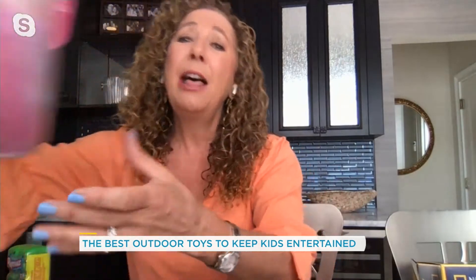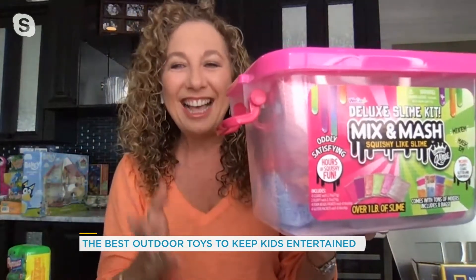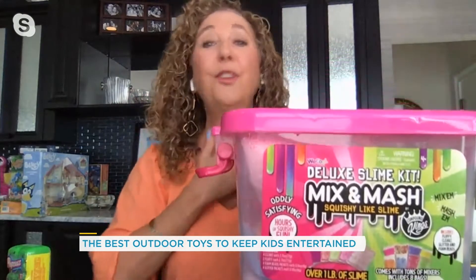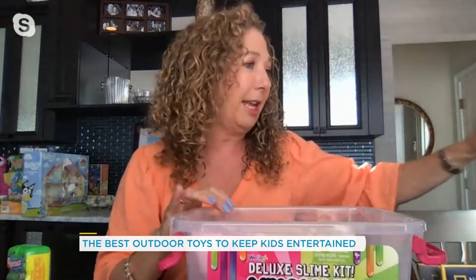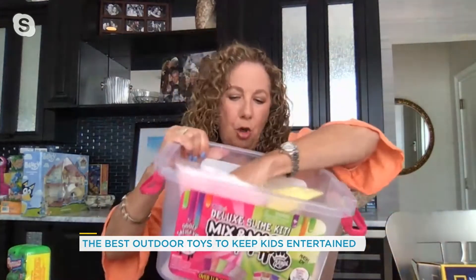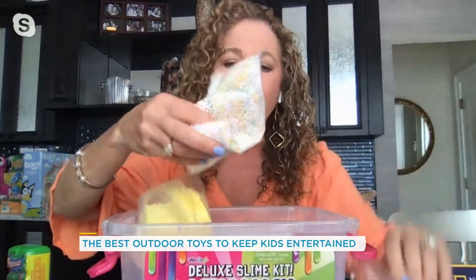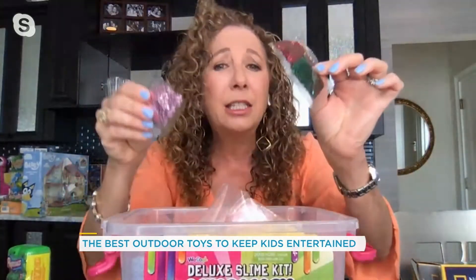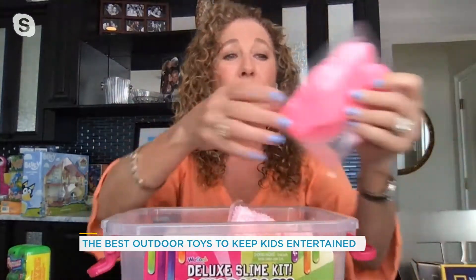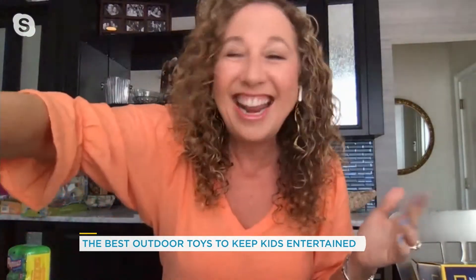Kids are still going nuts over slime. So what's better than this deluxe slime kit? It's the Mix and Mash series. As a parent, I love that it comes in a storage bucket you're going to reuse over and over again — even when you're done with the slime, you use it for other things. Inside you have so much slime: over a pound of clear slime, prickly slime, all kinds of fun slime, plus great add-ins, glitter, and sparkles. There's even cotton candy butter slime. This is going to keep your kids busy for hours and hours, and it's all in one container.